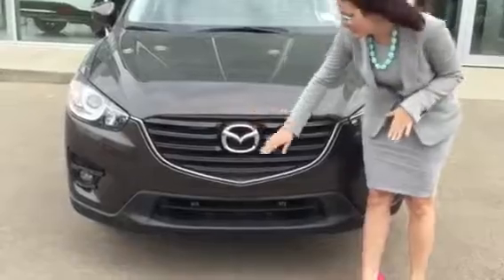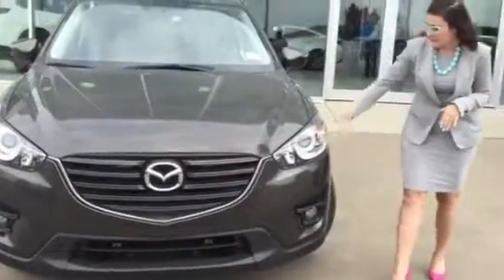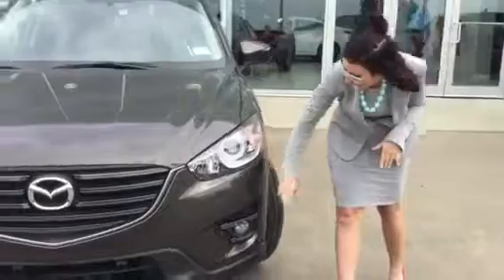So you have the signature Mazda grille with the chrome emblem. You have your LED headlights here, and your LED fog lights.